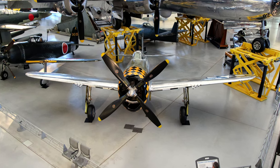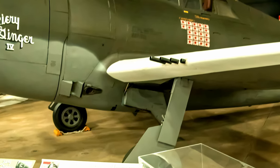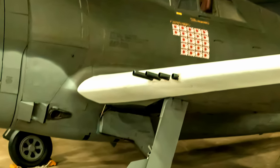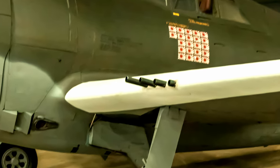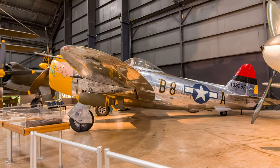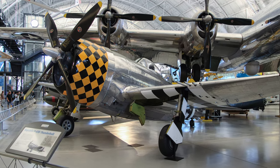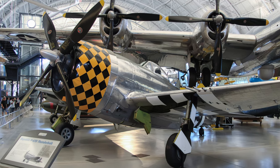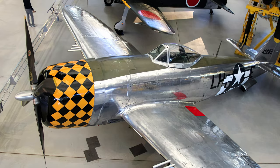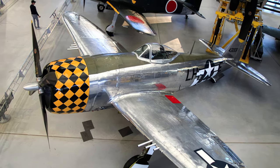More Republic P-47 Thunderbolts were built than any other American fighter airplane. It could absorb tremendous battle damage and continue to fly, and the eight .50 caliber machine guns gave it the greatest projectile throw weight of any U.S. fighter when introduced. Thunderbolts could carry five 10-inch rockets or 1,500 pounds of bombs. Its cruising speed was 260 miles per hour with a top speed of 433 miles per hour, a 570-mile range without drop tanks or 1,100-mile range with them. It was introduced in March 1942 and retired from U.S. frontline service in 1945.